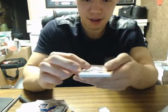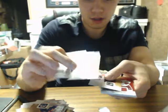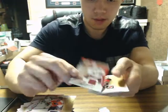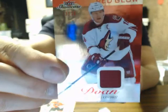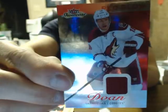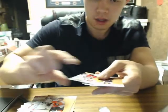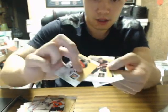Not too shabby there. Final box — our pack of the box has two Jimmies. And another Red Glow Jersey: Shane Doan, number about 36, for the Coyotes. And three base cards.